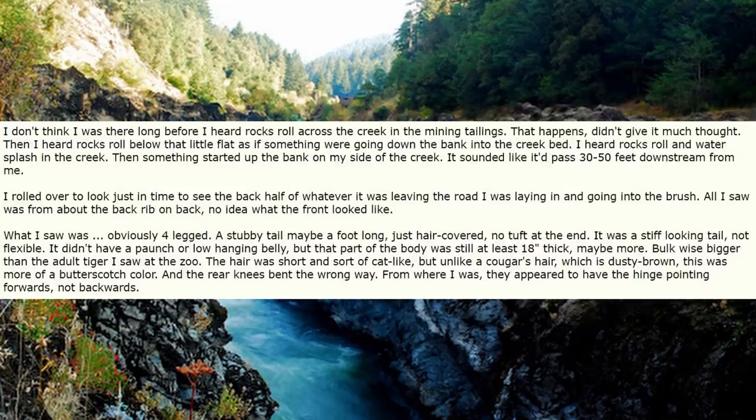I don't think I was there long before I heard rocks roll across the creek in the mining tailings. That happens — didn't give it much thought. Then I heard rocks roll below that little flat, as if something were going down the bank into the creek bed. I heard rocks roll and water splash in the creek, then something started up the bank on my side of the creek. It sounded like it had passed 30 to 50 feet downstream from me. I rolled over to look.